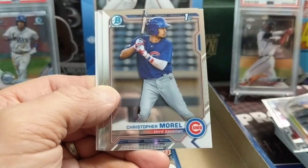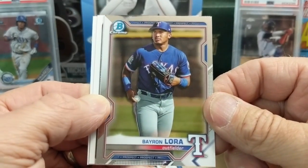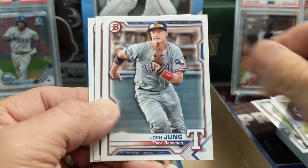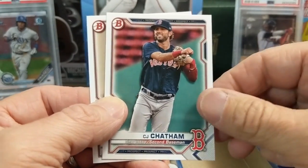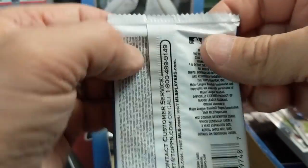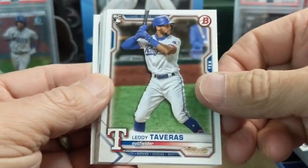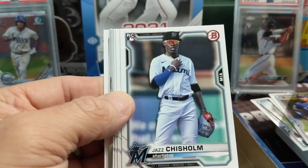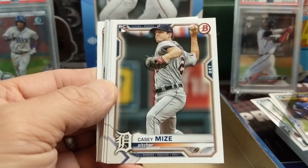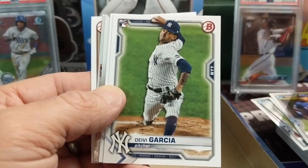Josh Young - another First Bowman. This guy was the big guy in Bowman Chrome. Laura - the Rangers have got some talent coming up. They've got Laura and then they just got the Maximo guy, so they're very competitive. They just beat the Red Sox last night. I believe they were in first in that - wait, are they in the West? I think they're in the West.